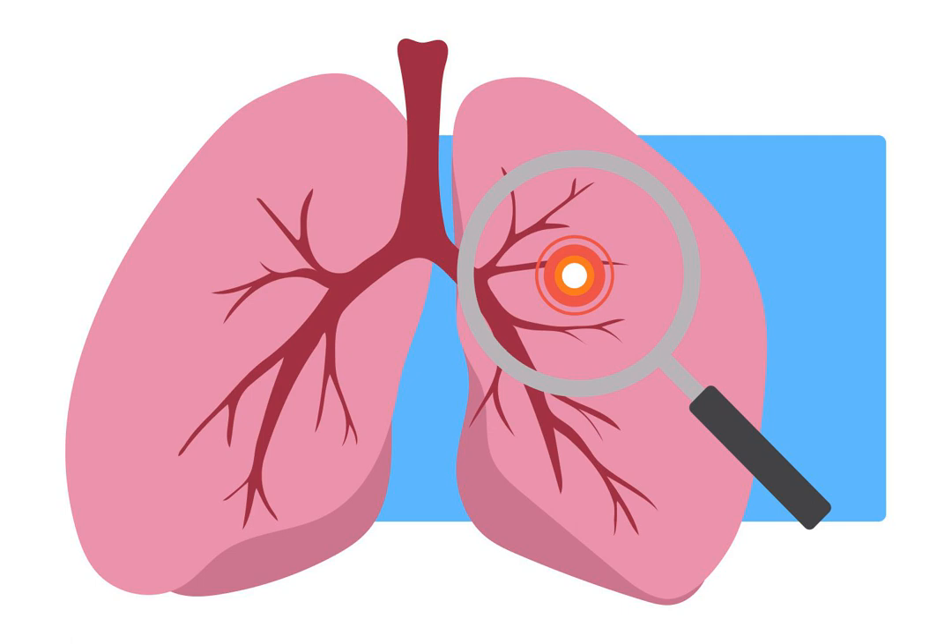You will lay flat on a table with your arms above your head. The table will pass through a hollow CT scanner. You may be asked to hold your breath from time to time. The entire scan takes about 30 minutes, and you should have results in a few days.